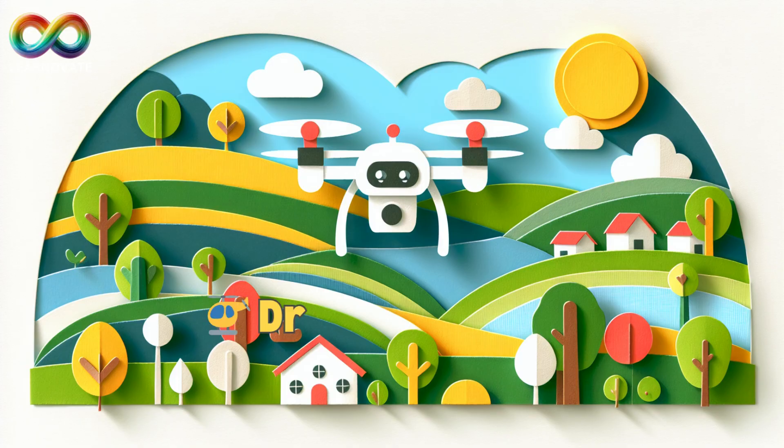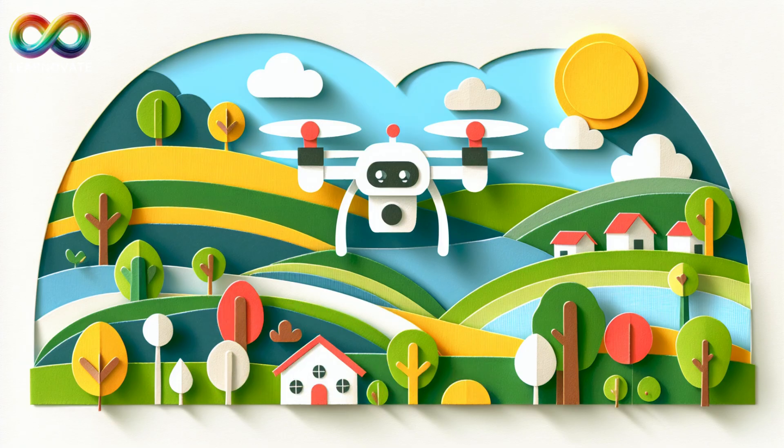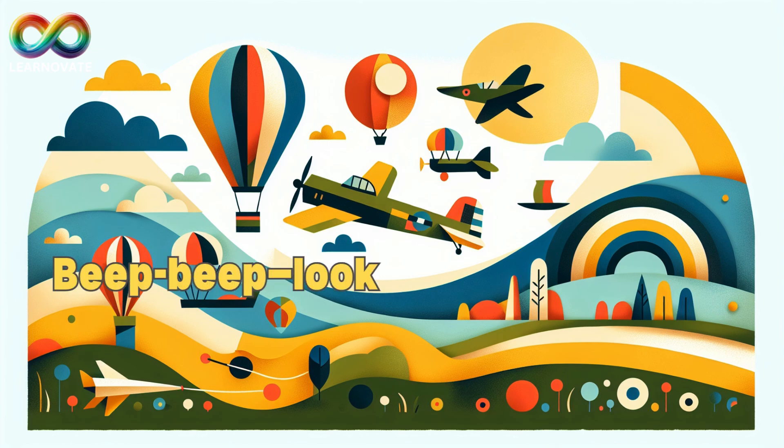Drone, the sky robot. Drones are small flying machines with propellers. Some have cameras, some deliver packages, and some are just for fun. They can fly on their own or be controlled by a person on the ground. Beep beep, look up and spot one zooming around.